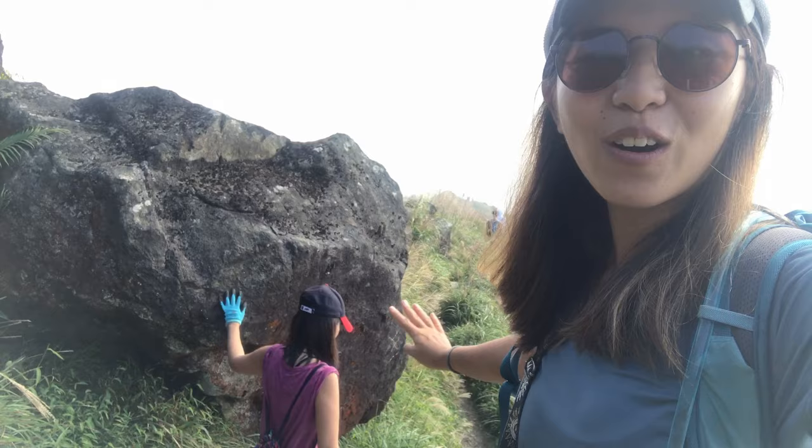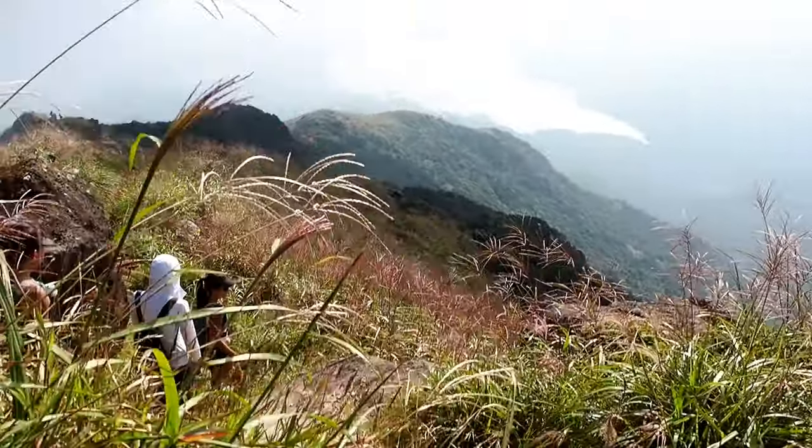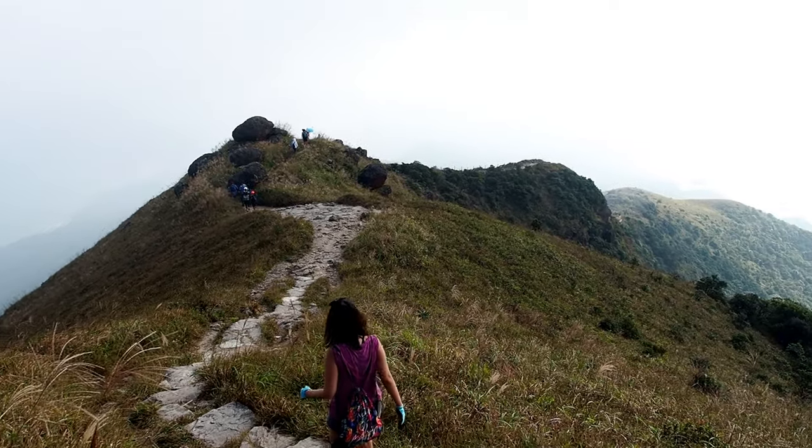We passed Lantau Peak and the crowd and now we're making our way back to Ngong Ping via the scenic route. Otherwise we could also walk right back to Tung Chong. We want to stop somewhere to eat. We're going down towards Jam Chai, and the trail here is much better paved with actual steps.